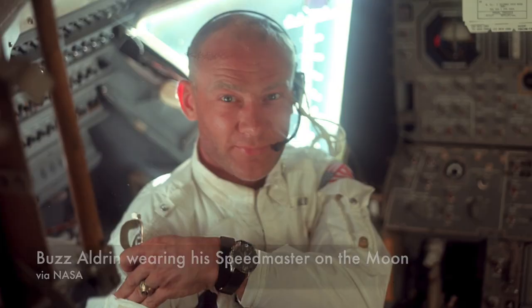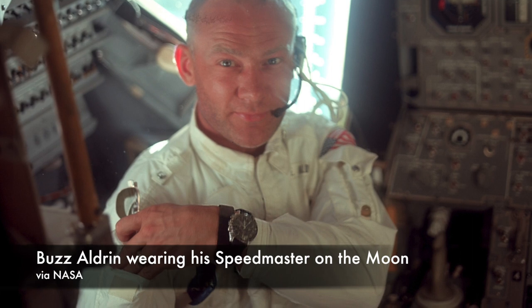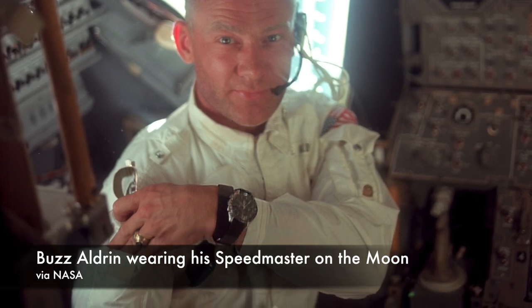A watch certified for spaceflight would have to work perfectly in microgravity, work perfectly in a vacuum, as well as in a pure oxygen environment. They would have to withstand temperatures as hot as 200 degrees Fahrenheit and as low as 0 degrees Fahrenheit, and survive a quick change between these two temperature extremes. For good measure, NASA also tested the watches to make sure they could withstand high-pressure environments and sustain a load of g-forces.